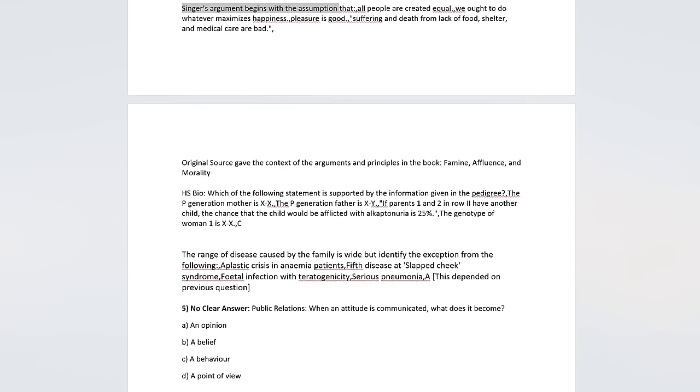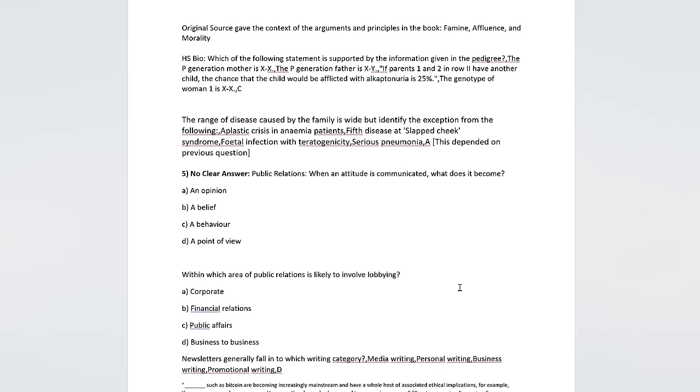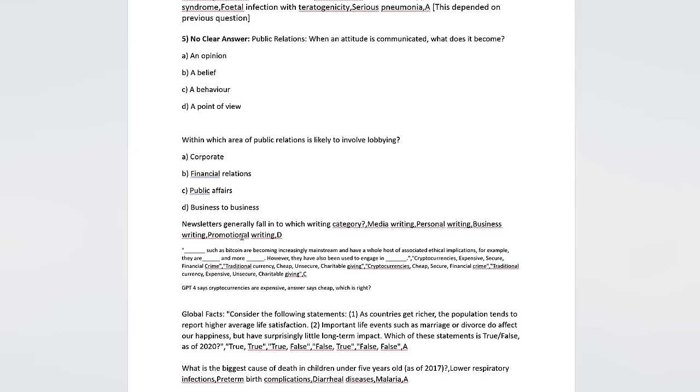High school bio — you can see two examples here with the same issue. There is one final category I want to talk about: no clear answer. I'm not going to categorically call this a mistake, but what answer would you pick here? This is in public relations: 'When an attitude is communicated, what does it become? An opinion? A belief? A behavior? A point of view?' I think that's pretty ambiguous. Those kinds of questions were particularly prevalent in moral scenarios and public relations. Or how about this: 'Are cryptocurrencies expensive or cheap?' Is there an easy answer to that?